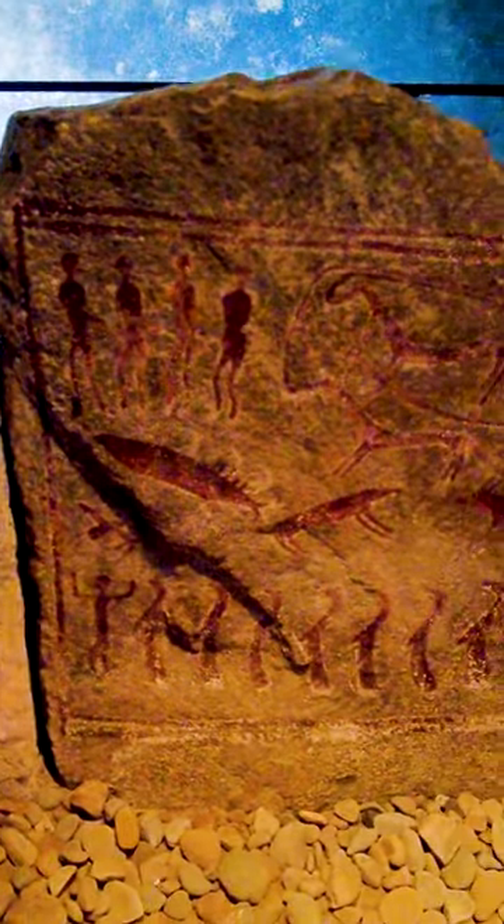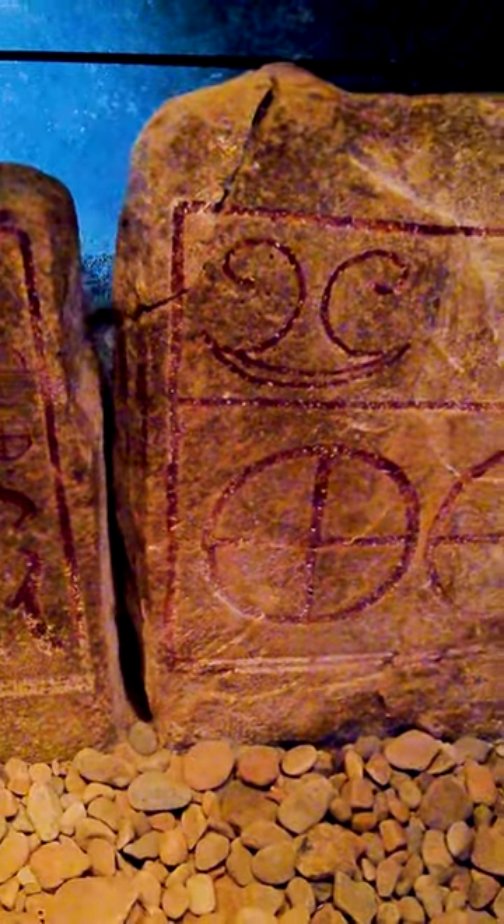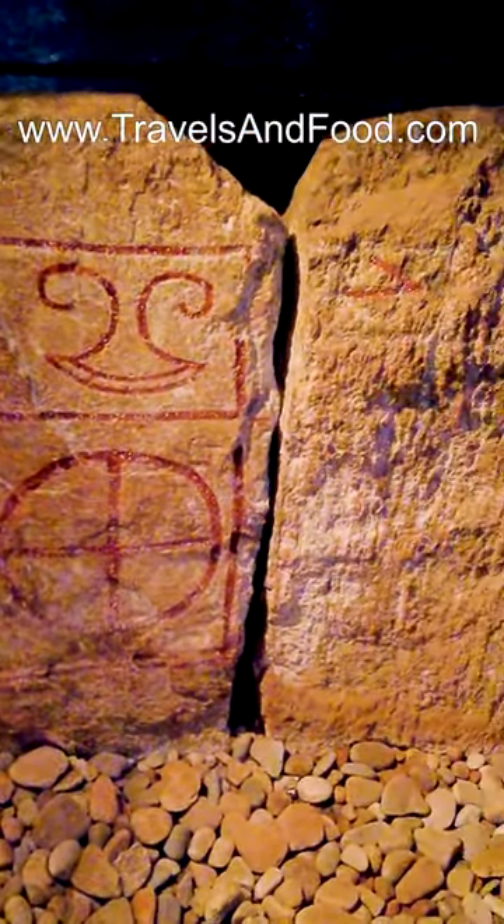An example of inscribed symbols in the curbstones with a long-distance origin is the stone with double axes and lances, which is considered to be influenced by Hittite royal symbols.